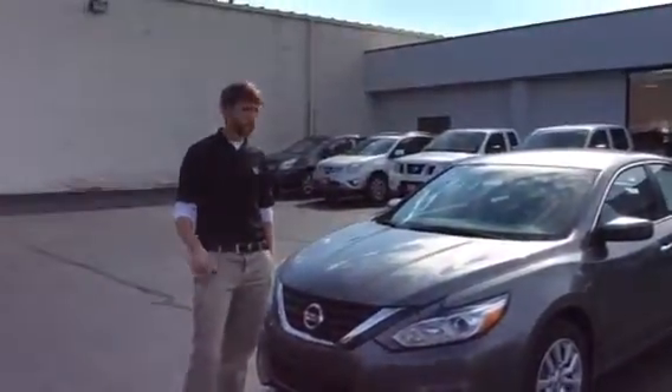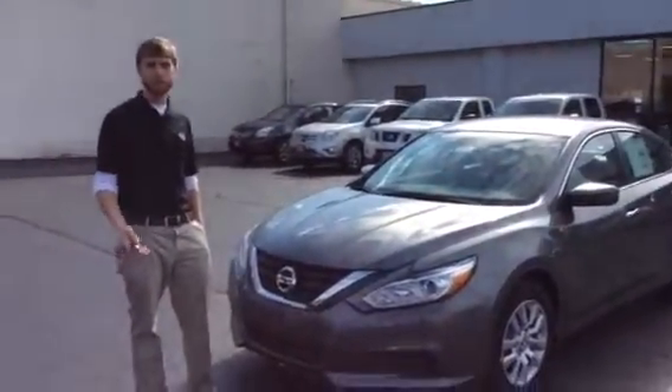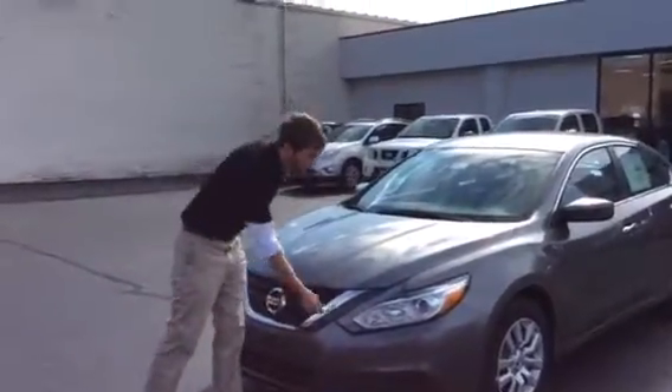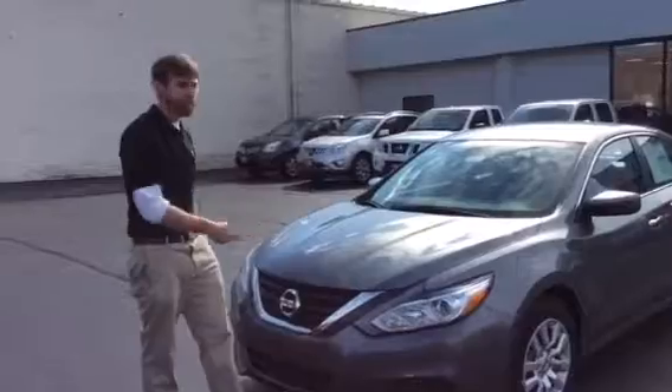Scott Williams from Bourbon Nissan. I wanted to put a face to the name and I also wanted to show you the new redesigned Nissan Altima. Upgraded headlights, grille and hood.